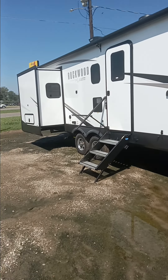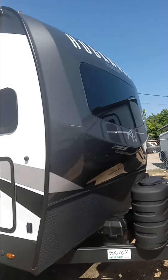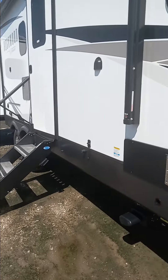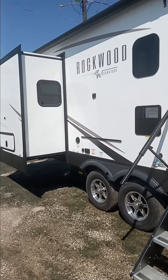Good morning, this is Tanner at Sennel RV. Got one to show you this morning. It's going to be the Rockwith Signature, electric tongue jack, auto leveling. This unit here is going to weigh 8,200 pounds.